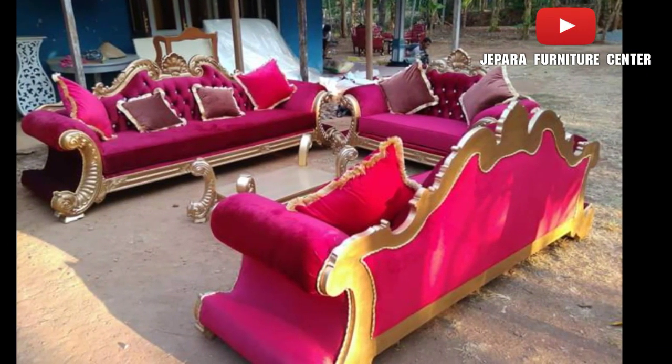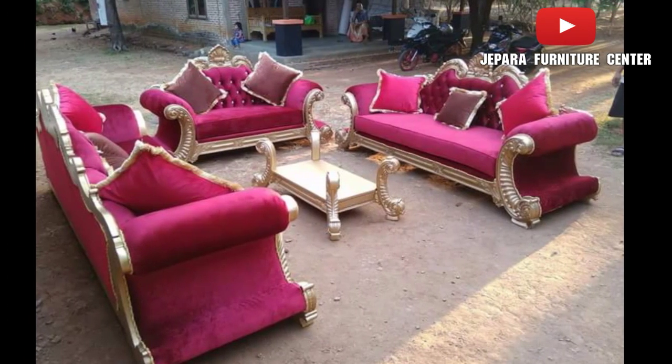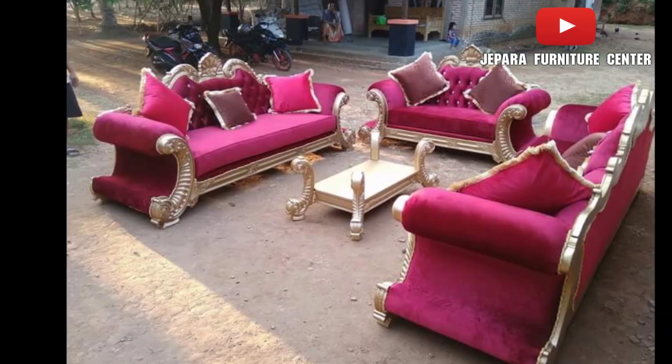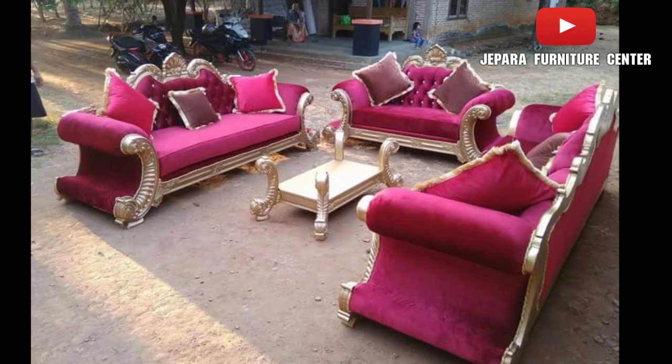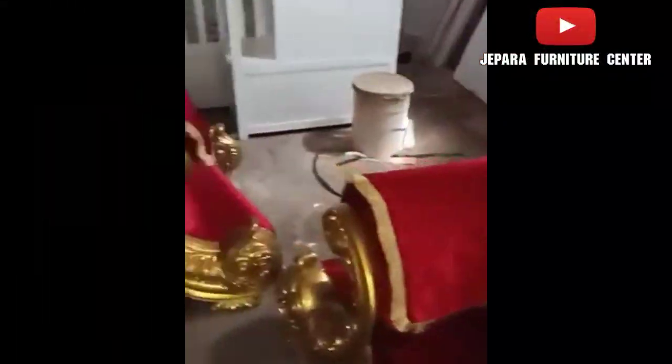Halo teman-teman semua yang butuh sofa mewah ala luar negeri. Jadi saya belum pernah posting sofa ini, ini saya mau review dulu. Ini adalah salah satu sofa Jackson atau Colombo, jadi sofa ini memang lumayan lebar ya.